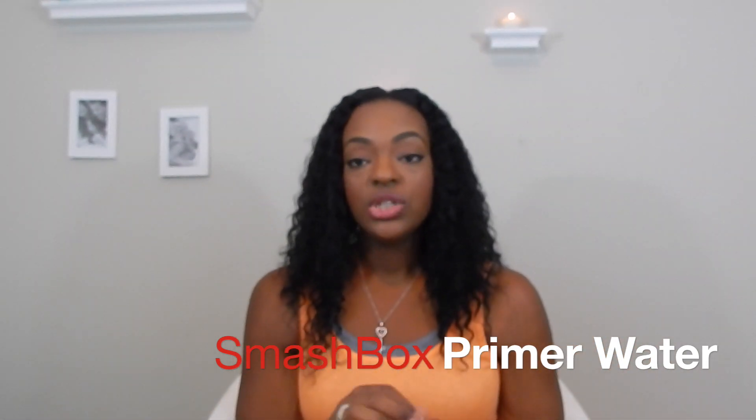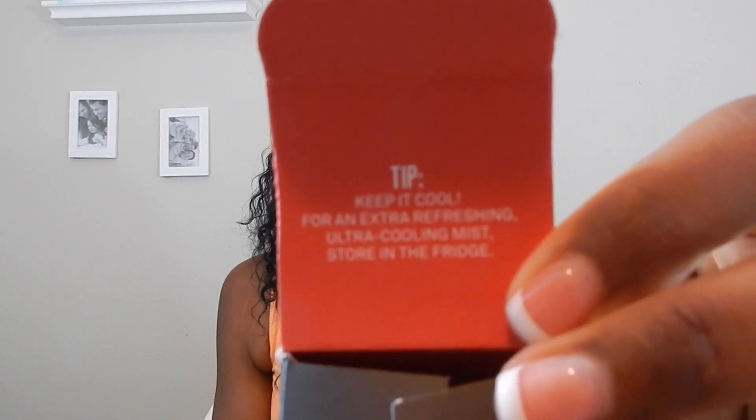I'm finally trying this photo finish primer water. I've heard a lot about it and don't really use these primers because I feel like they're just water, but trying it in the store it felt good, smelled good, and I noticed a difference in how my makeup looked after three hours. So I said you know what, I'll try it — Sephora is very return-friendly. It's silicone-free, alcohol-free, oil-free, and they want you to put it in the refrigerator so it feels really nice and cool and refreshing on your face.